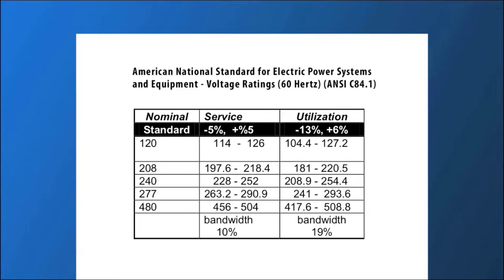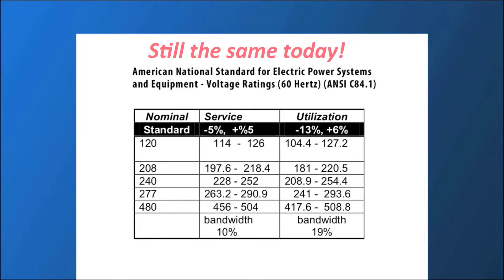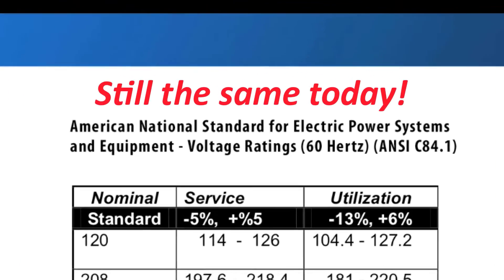While these standards were well within the operating parameters of most equipment in use when the standard was written in 1954, today's sensitive equipment is much more susceptible to such large irregularities in the incoming voltage.